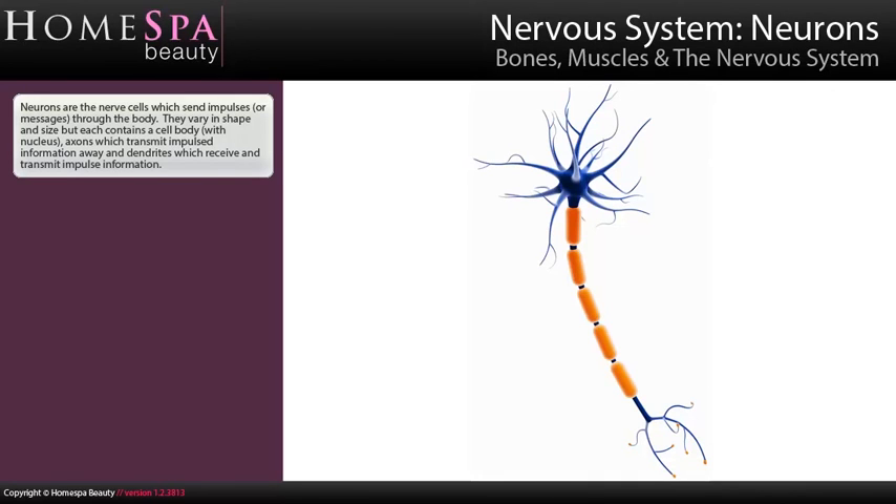Neurons are the nerve cells which send impulses or messages through the body. They vary in shape and size but each contain a cell body with nucleus, axons which transmit impulse information away, and dendrites which receive and transmit impulse information.